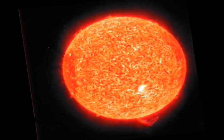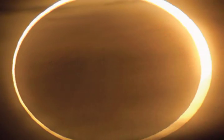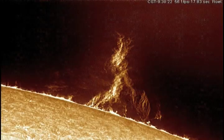The sun is a huge ball of ionized gas, or plasma, throughout. The sun's core has a diameter of about 400,000 km, more than 30 times Earth's diameter.